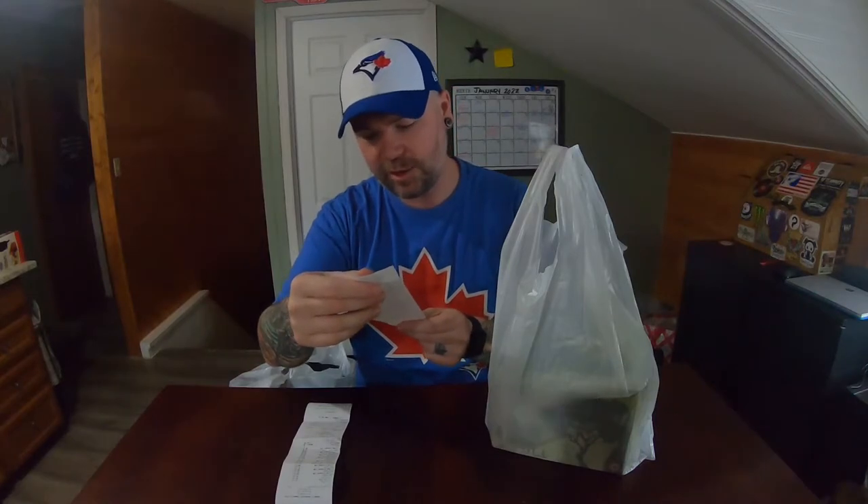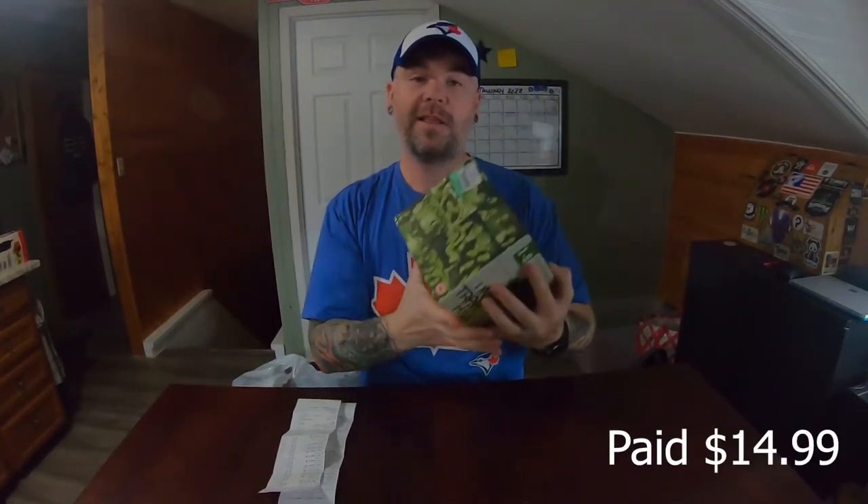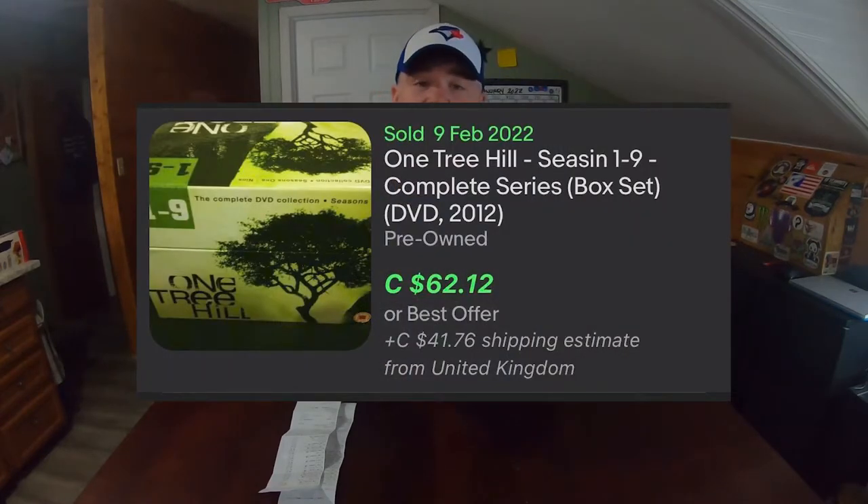Let's get into store number two — Tillsonburg Goodwill. The next store was in Tillsonburg, Ontario. I spent $57.65, and I believe everything except for one item was at 50% off. The one item not on sale was One Tree Hill — sitting in the glass case up front. They were asking $29.99, which is quite a bit. I paid roughly about $15 for it, and the last comp I saw for this was about $60. Turning $15 cost into $60 sold would be amazing.